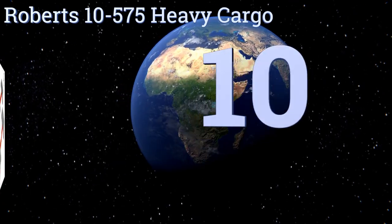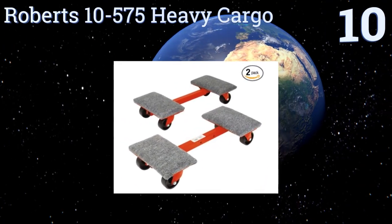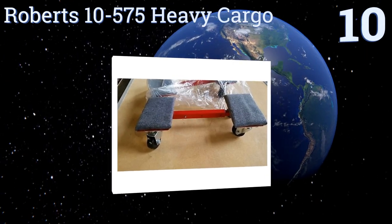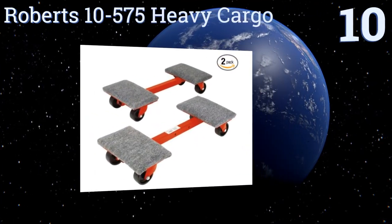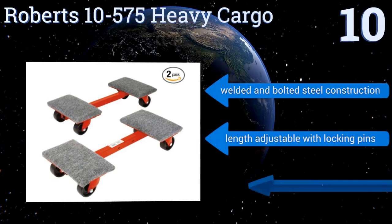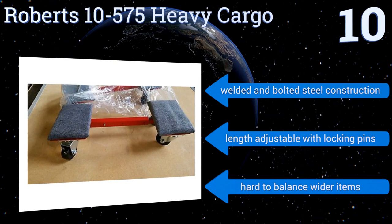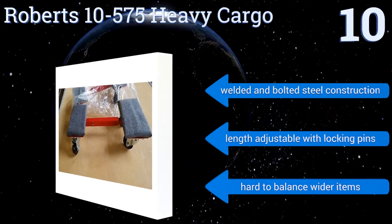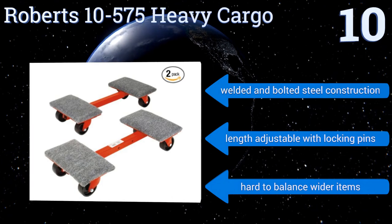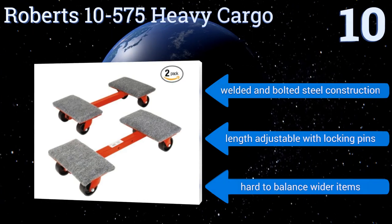Starting off our list at number 10, you'll get two Roberts 10-575 heavy cargo units with one order. When both of these long narrow devices are used at the same time, they have a massive load-bearing capacity. However, they lack the ability to easily make turns. They're a welded and bolted steel construction with an adjustable length that's locked with pins. However, it is hard to balance wider items on them.